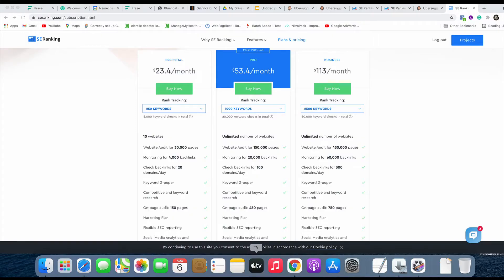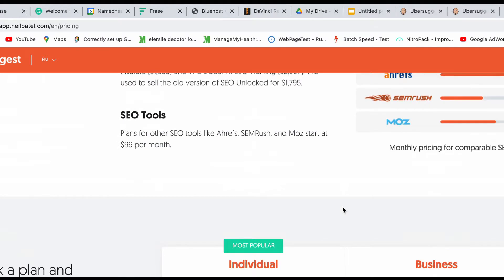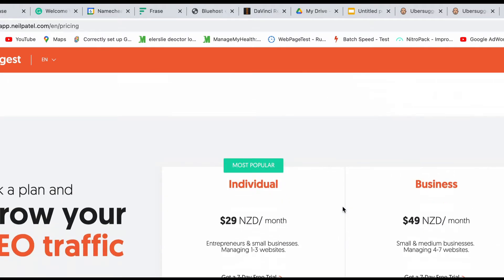SE Ranking starts at $23.40 US dollars per month, and Ubersuggest comes in slightly lower — on screen we show $29 New Zealand dollars, which is roughly $20.83 US dollars. So the first win goes to Ubersuggest.